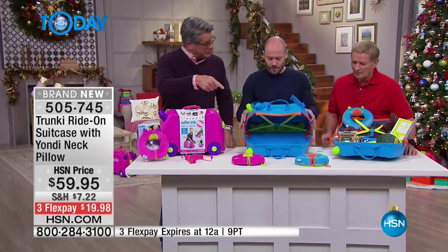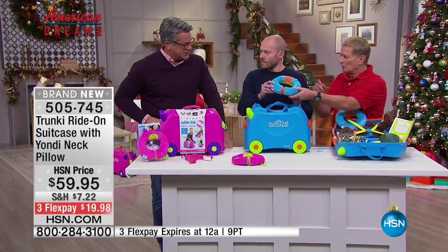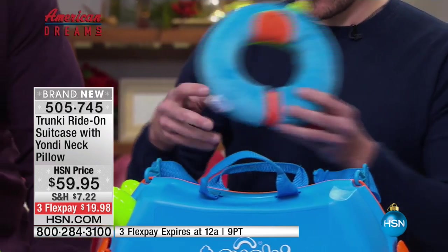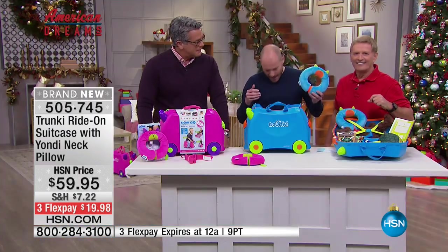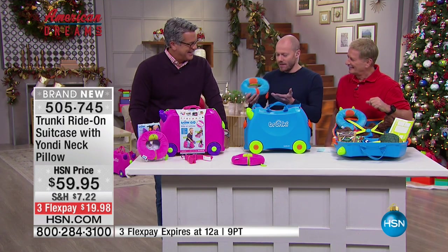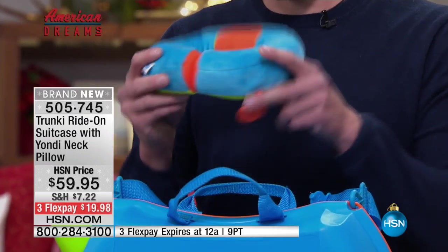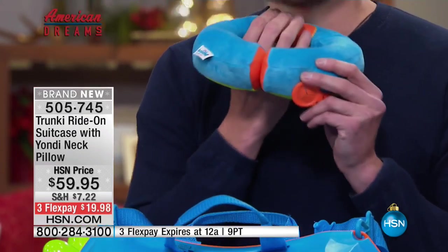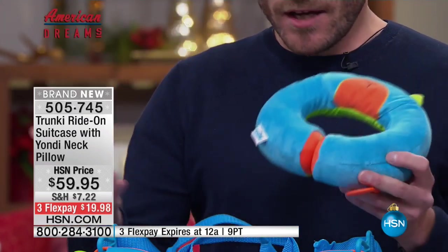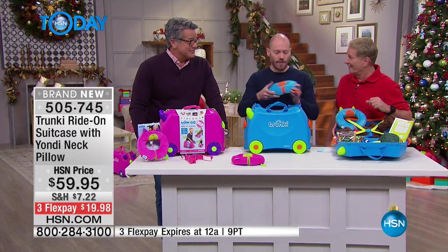It comes with the little Yondi neck pillows, which are matching and attach to the rod. In the car, kids always sleep with their heads rolling around — it doesn't look comfortable at all. But this little invention is a neck pillow with ingenious magnetic clasps that clip underneath the child's chin to keep their head upright, so they have a really nice sleep and wake up at their destination fresh and happy.